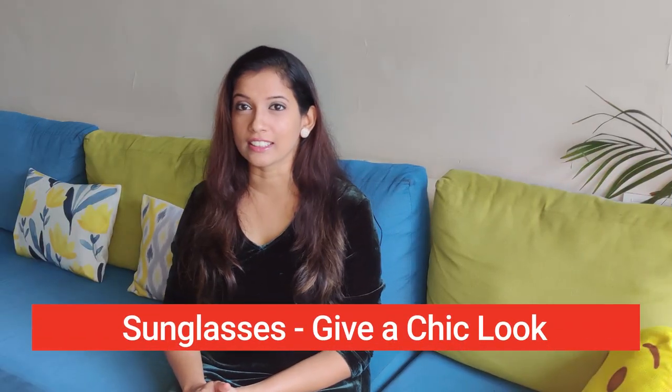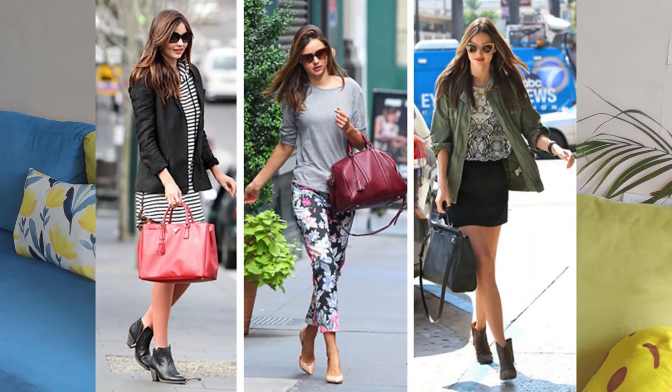Invest in good sunglasses. Sunglasses make you look younger and chic. But make sure you choose ones that suit your face — try different variations like aviators or oversized styles, because not everything suits everybody. Find what suits your face and that will definitely make you look younger.